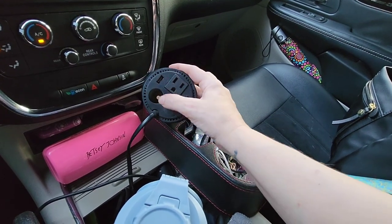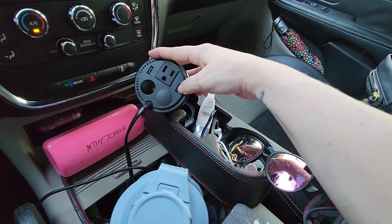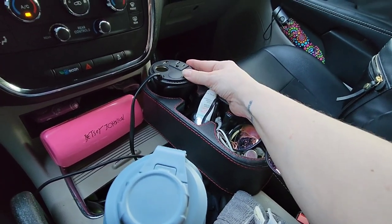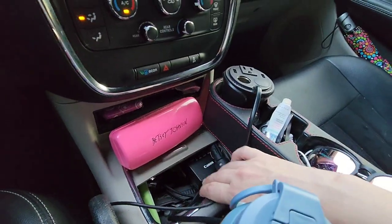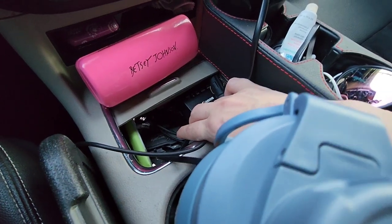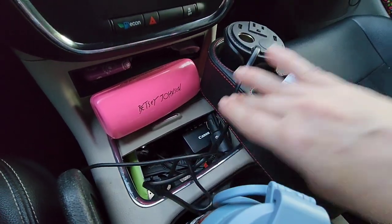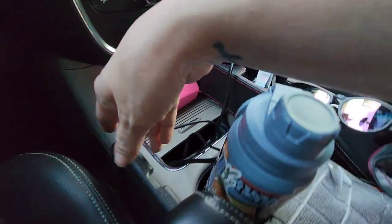I have my cupholder inverter which I absolutely love. I can charge two 12-volt items at once, one AC item, or two USBs. I believe it's 150 watts, but you don't want to go over that anyway when using your vehicle to charge. In here I keep my camera battery to charge, my survival tool that has the seat belt cutter, window breaker, and knife with a little LED light, a Tide stick, chapstick, and that kind of stuff. And where my charger plugs in.